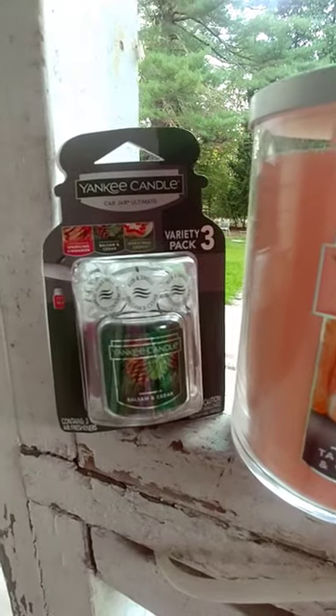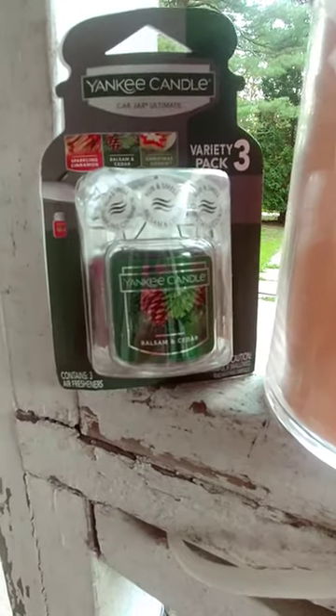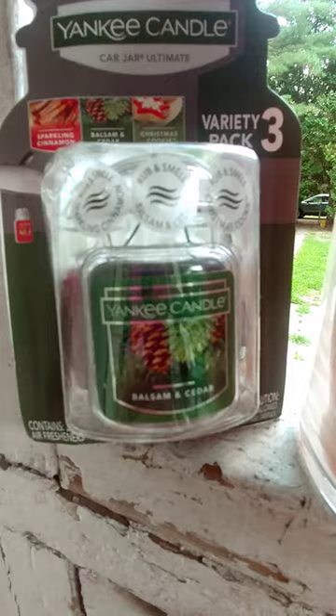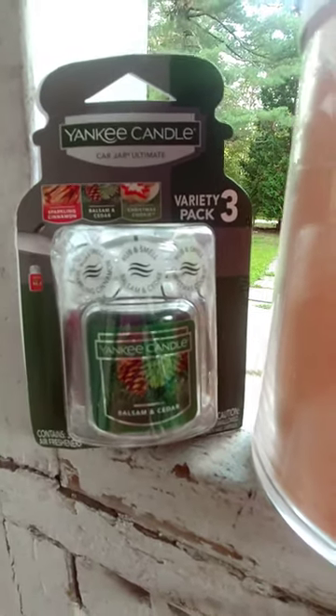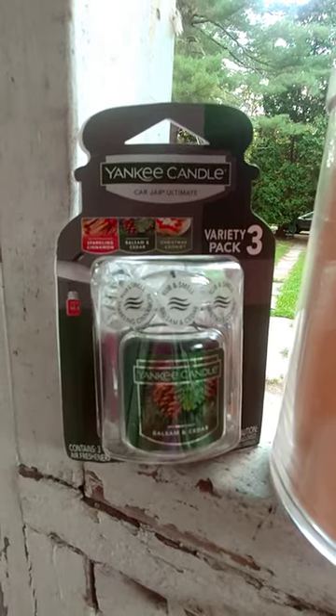The Yankee Candle gel car fragrance refills — they were a three-pack. It was sparkling cinnamon, balsam, cedar, and Christmas cookies. Guess what they were? They were $2 for the three-pack.